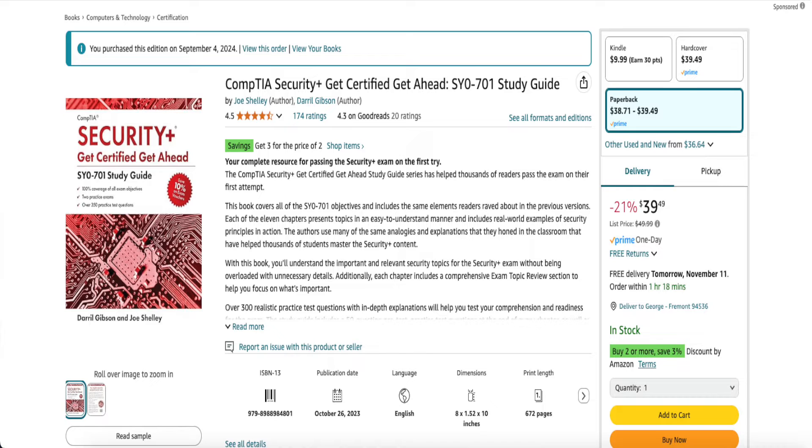My next resource is the 'Get Certified Get Ahead' textbook by Daryl Gibson. You can find it on Amazon — I got it for about $30 to $35. I love this book because it's a great companion to all the other resources if you want to go deeper into the knowledge. It takes complex information and breaks it down in a way that everyday people, especially those transitioning into the field, can understand.